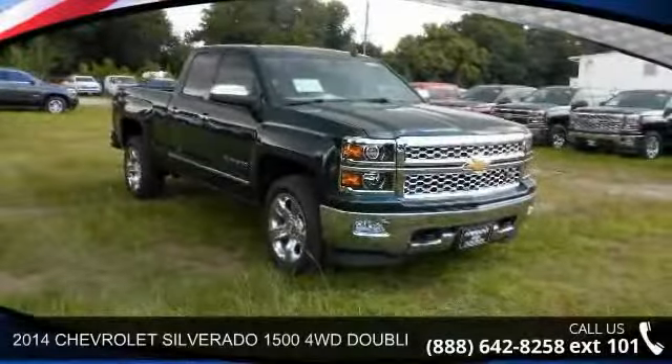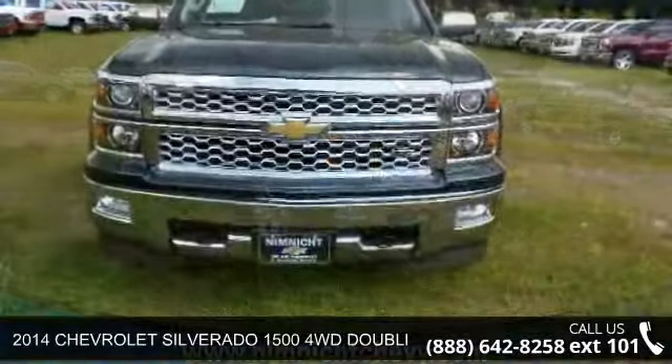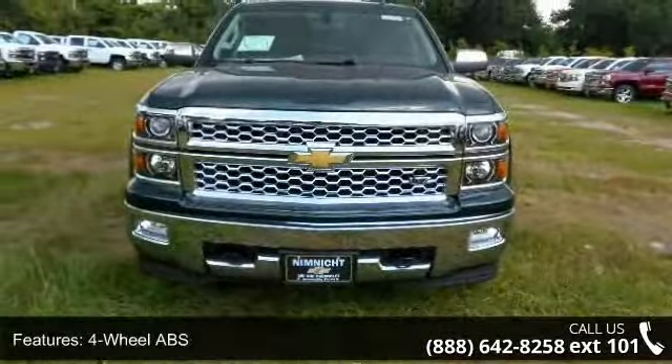Step into the 2014 Chevrolet Silverado 1500. This may be the set of wheels you've been looking for. Enjoy these notable features: aluminum wheels,